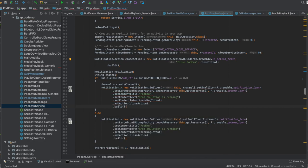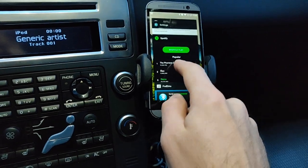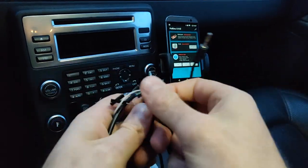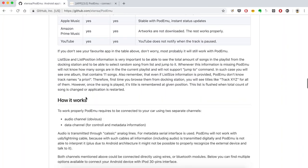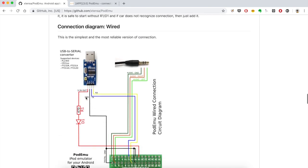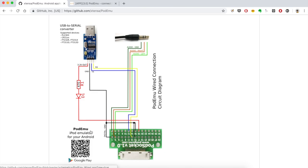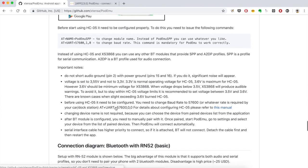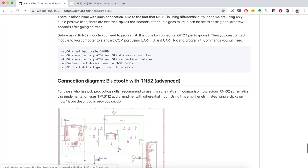Actually, there will be two videos. This one is a presentation of the application capabilities and the second video will explain how to connect an Android phone to the iPod 30-pin connector. Connecting an Android phone to the iPod interface is not trivial and you will need a special cable or a special Bluetooth module. And don't worry, it requires only basic soldering skills.